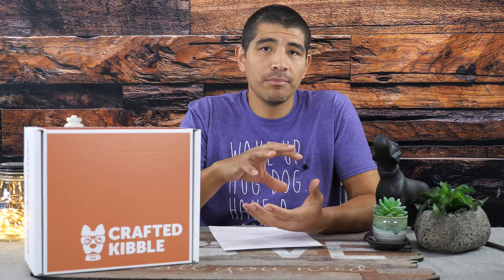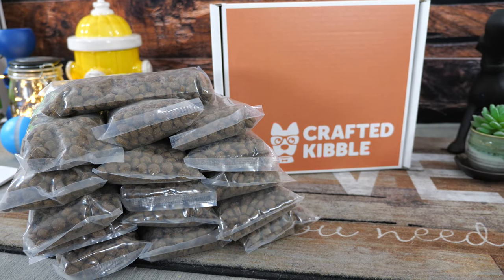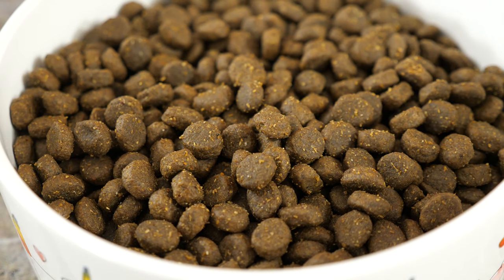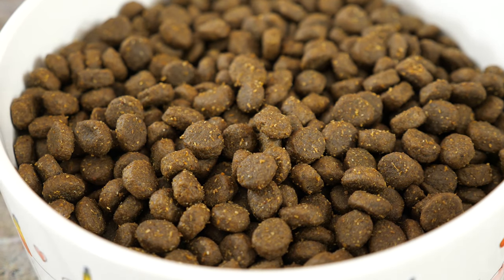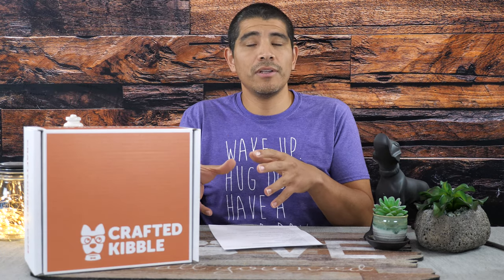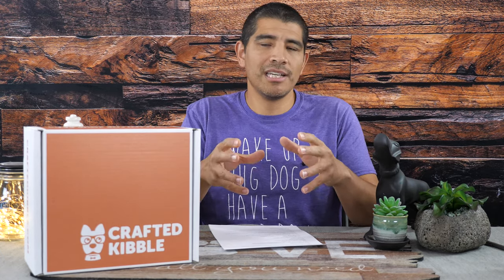So enter a new market option — really kind of a first option in terms of offering you a customized kibble-based option shipped direct to you. You're able to get something that's more specifically profiled to your dog to account for their activity, weight, breed, and age, but at that more accessible price point that kibble tends to offer. So let's find out more about what Crafted Kibble is bringing to the table in terms of dog food.